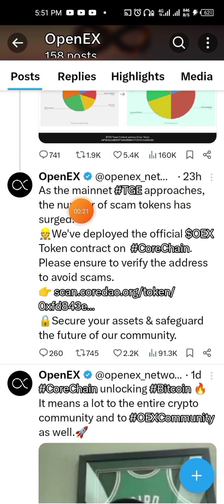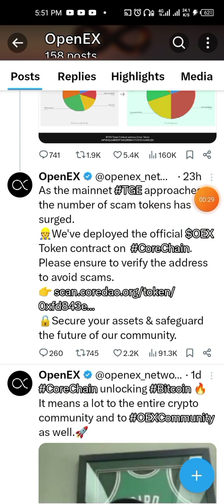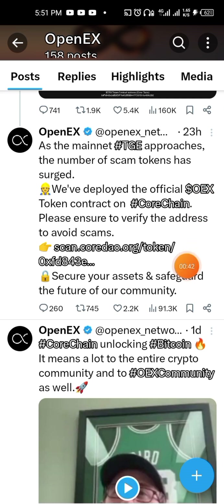Before the mainnet, without you doing this there is no way you can be able to receive OEX coins from the Satoshi app, unless you deploy this — what is called a token contract — to your own MetaMask. Then you wait for the mainnet. You wait for the transaction in April.